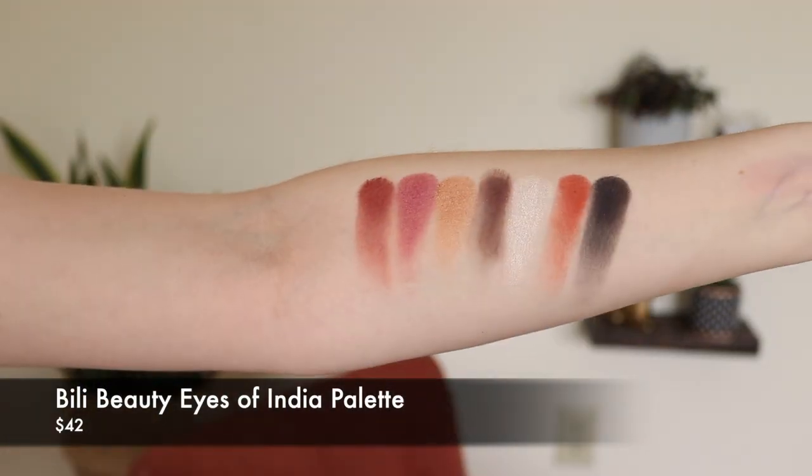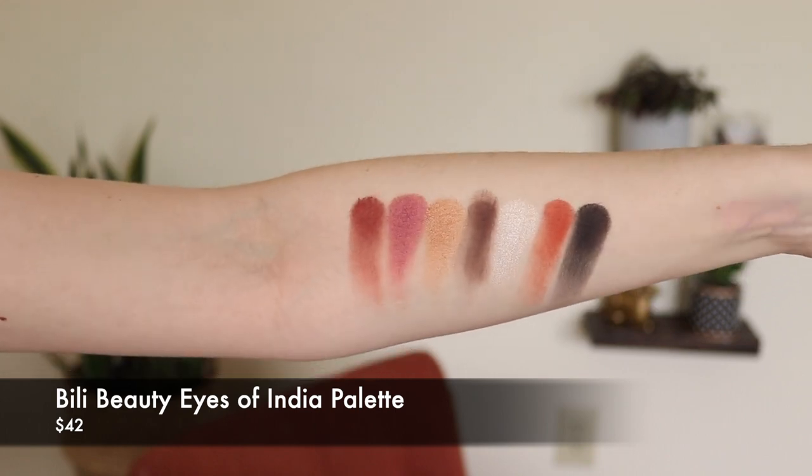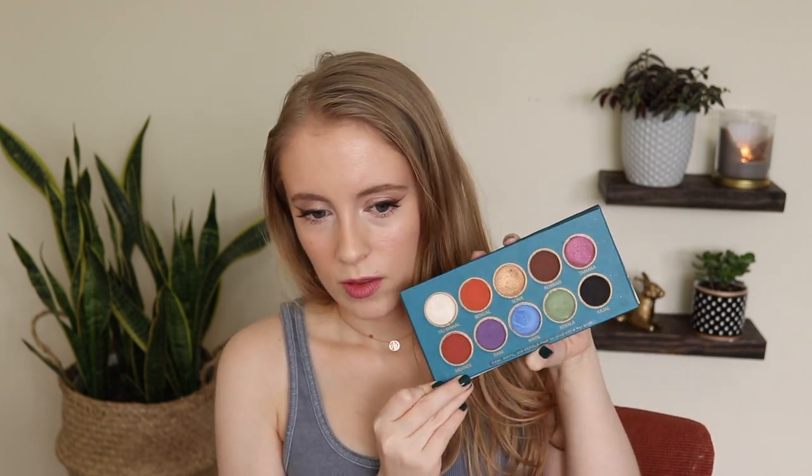Let's jump around and talk about a high-end eyeshadow palette. I say high-end — it's not really a brand you can get at Sephora. It's more of an indie brand, but it is around the $50 price point. It's the Billie Beauty Eyes of India palette. They launched I think probably in 2019, if not maybe the end of 2018 — they're a pretty new brand. This was the first product they launched and they did also come out with some lipsticks recently. I love this palette, even though I feel like I haven't given it much love recently. It only has 10 shades, a little smaller than my average palette.